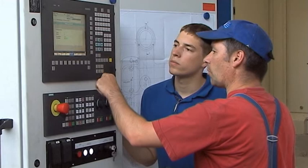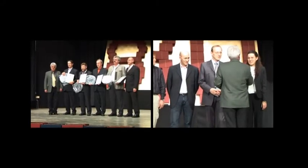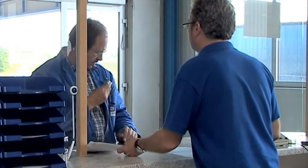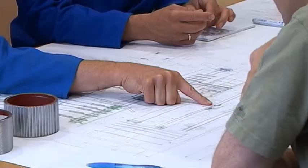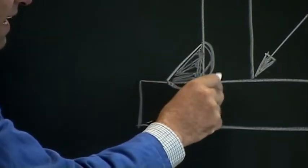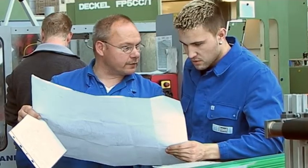Paul owes its success primarily to the competence, loyalty and involvement of its employees. Year after year, numerous innovations are introduced through the company's employee suggestion system in the areas of quality improvement, work simplification and product optimization. To maintain this well-working system, Paul is putting a lot of emphasis on the vocational training of young employees.